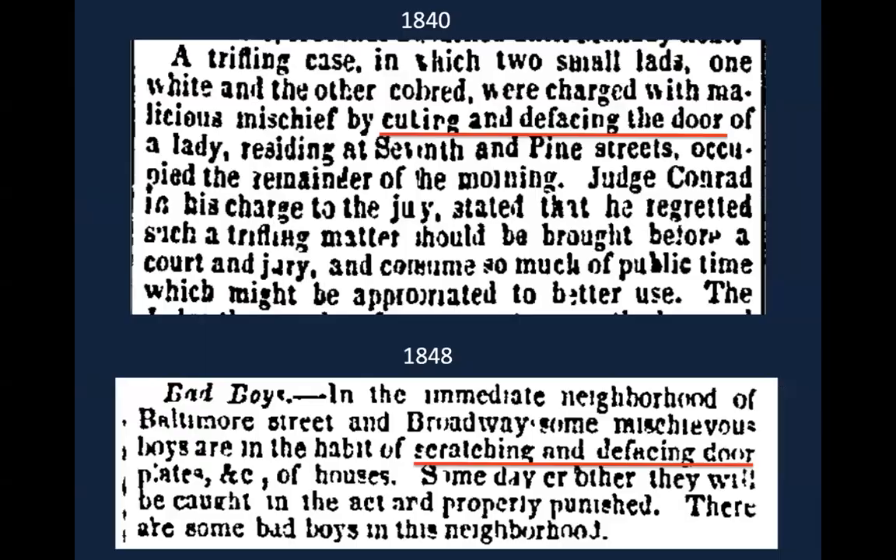Doorway graffiti was common in the mid-19th century. In Philadelphia in 1840, two boys were charged with 'cutting and defacing the door of a lady at 7th and Pine Street.' In Baltimore in 1848, two elusive boys had regularly been 'scratching and defacing the door plates of houses on Baltimore Street and Broadway.' A door had also been a major focal point for graffitists at Joseph Bonaparte's estate in New Jersey, where the observatory door was 'completely bespattered with all sorts of graffiti.' A Philadelphia newspaper even listed 'defacing doors' as a form of vandalism used for 'gratifying spite or hostility against property owners.'